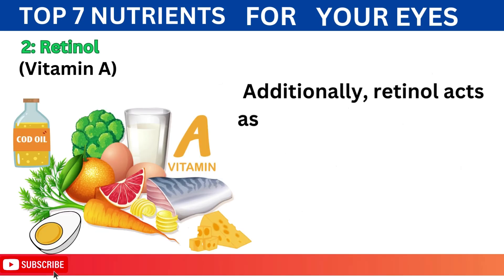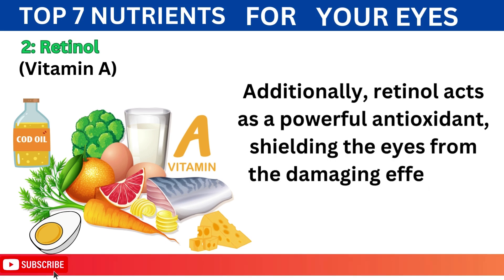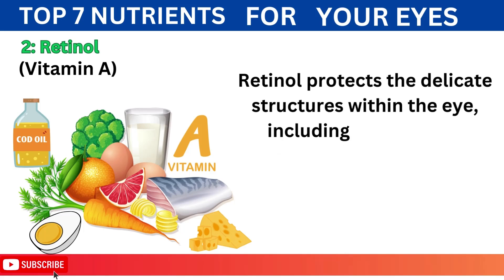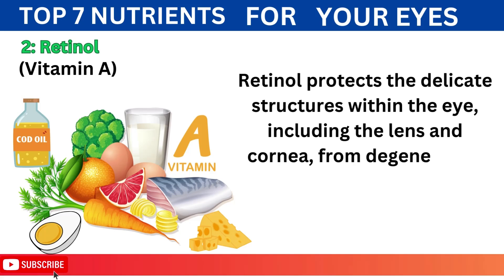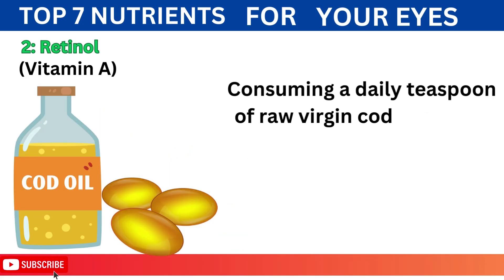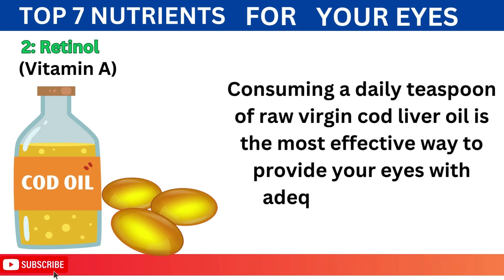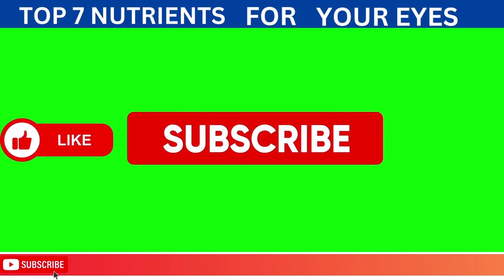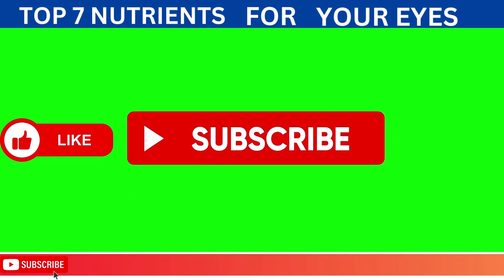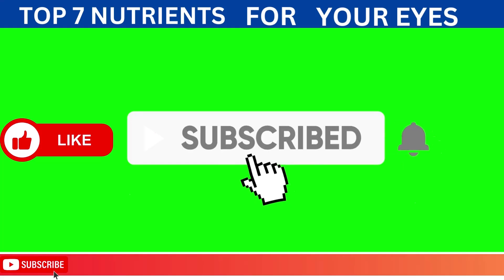Additionally, retinol acts as a powerful antioxidant, shielding the eyes from the damaging effects of free radicals. By neutralizing free radicals, retinol protects the delicate structures within the eye, including the lens and cornea, from degenerative processes that can impair clarity and focus. Consuming a daily teaspoon of raw virgin cod liver oil is the most effective way to provide your eyes with adequate vitamin A. If you're passionate about nutrition and well-being, make sure to join our community by hitting that like button, subscribing, and turning on notifications.